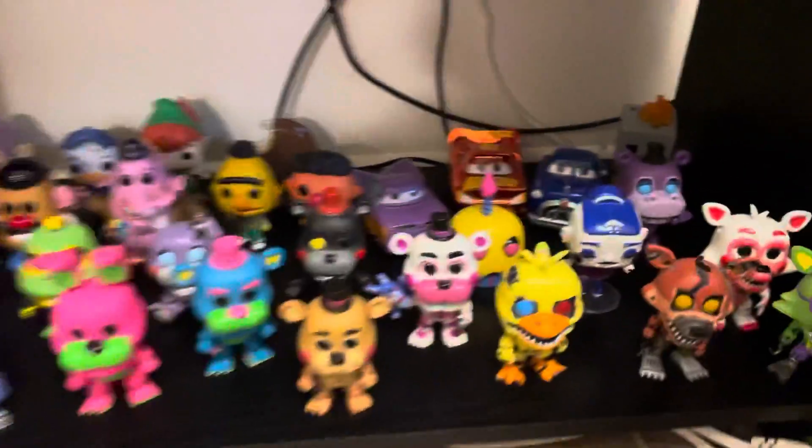And then over here is my Switch setup, and then down here is my Funko Pops.